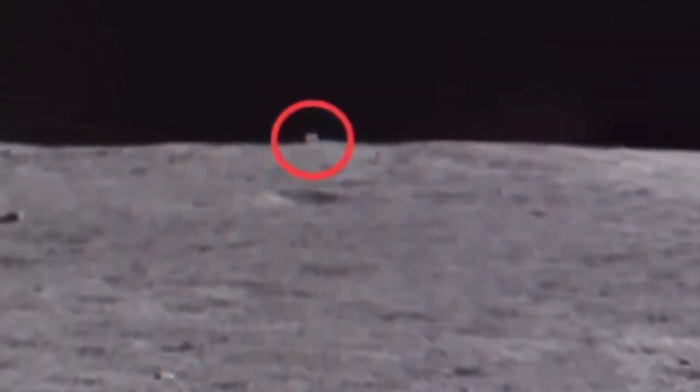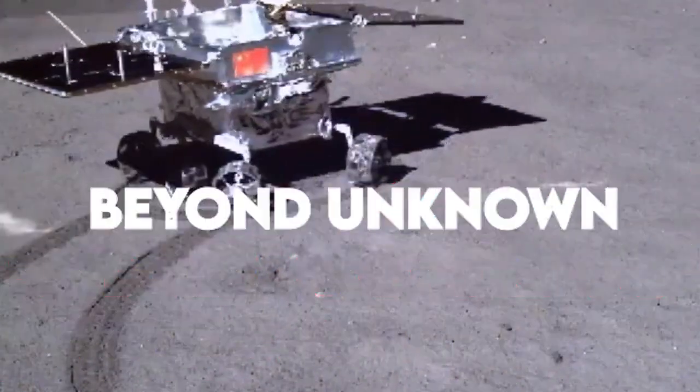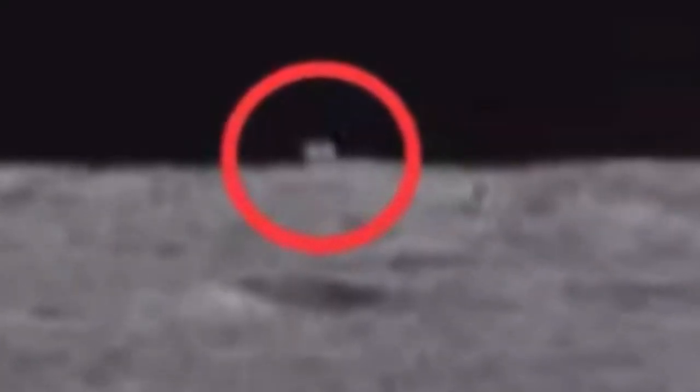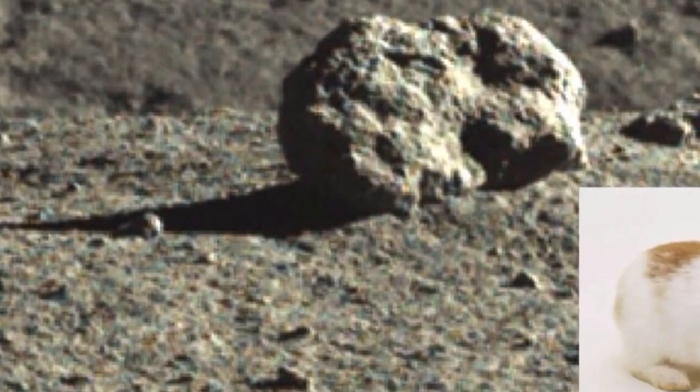A Chinese rover just found something mysterious on the far side of the moon. Is it the remnants of another civilization? Hi guys, welcome back to Beyond Unknown. Today we will be taking a look at the mysterious object found by a Chinese rover on the other side of the moon. Make sure to stick till the end of this video as we have a lot to cover.